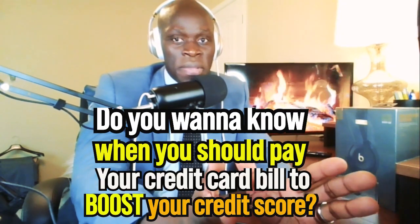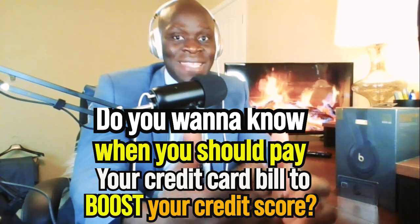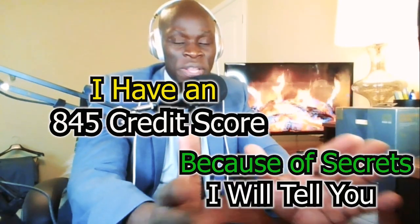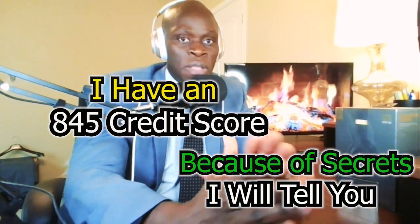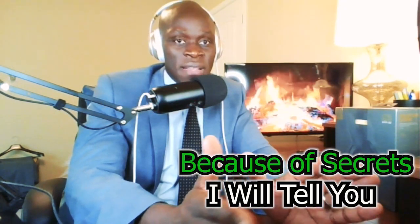Do you want to know when you should pay your credit card bill to increase your credit score? In today's video, I'm going to show you exactly how you should pay it and when you should do it. Above everything else, I'm going to show you the best strategy to boost your credit score. Everything that I mentioned in this video has helped me get a credit score of 835 for several years now.